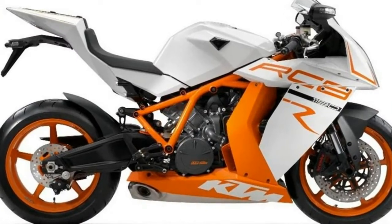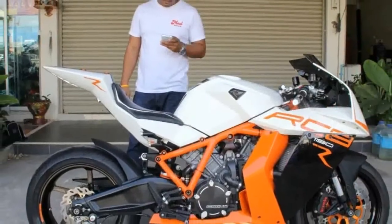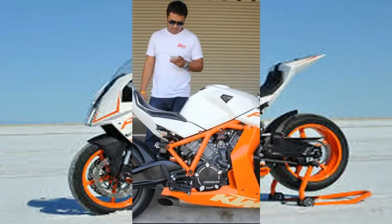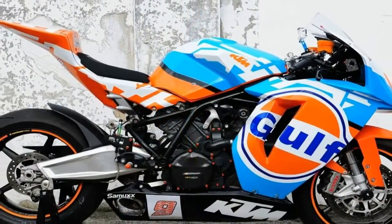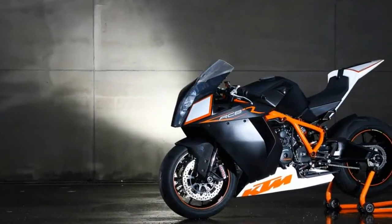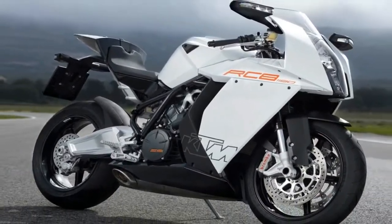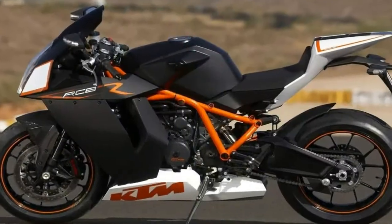High speeds always go hand in hand with adrenaline and adventurous riders, and KTM knows this well. This is why they've decided to add to their lineup the ultimate sports bike, fitted with all it needs to make your heart go crazy. Featuring a sporty full-fairing design, a 7.3-kilogram light tubular lattice frame made of high-strength chrome molybdenum steel, and a comprehensive list of high-end technologies, there is no wonder why the KTM 1190 RC8 R is one of the most wanted models in its class.